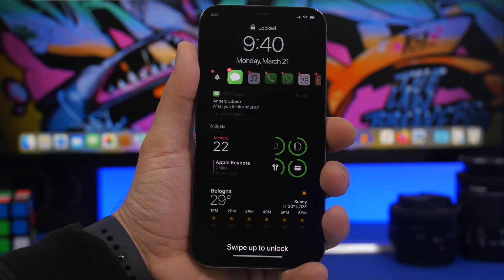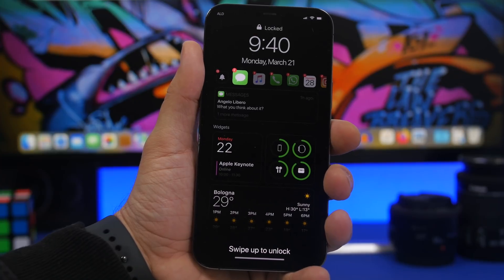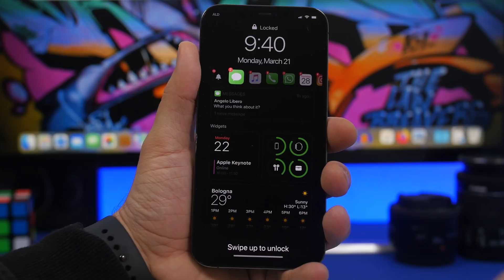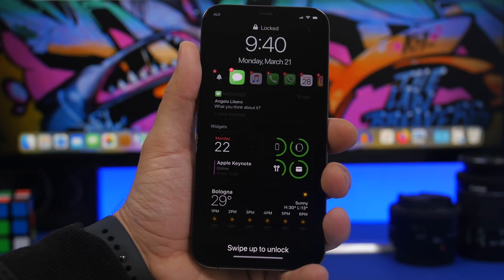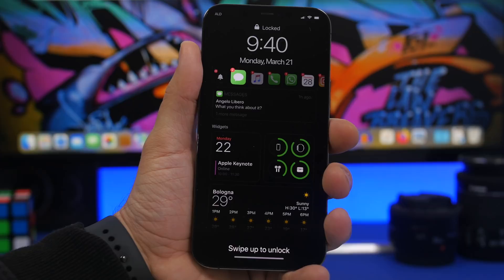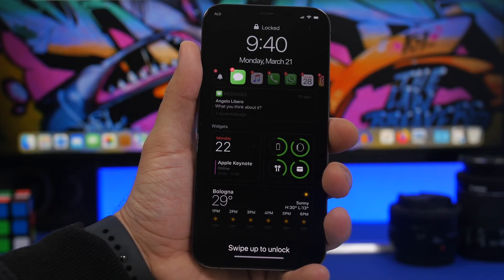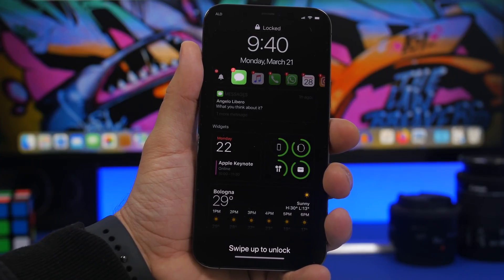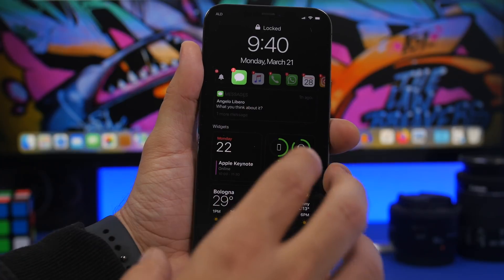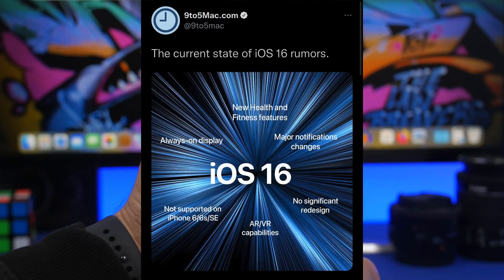The report from Mark Gurman gave us a glimpse into iOS 16. Unfortunately there will be no major redesign this year — maybe new icons that look like macOS icons with a 3D look — but he did say there will be major enhancements across iOS, which is really exciting. There will also be redesigned notifications.